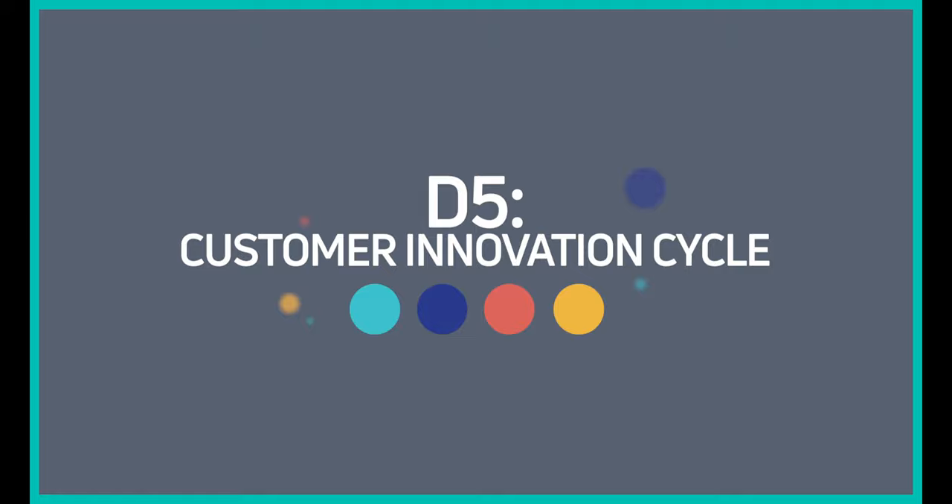I always use the example of the Lexus, Toyota, and Scion model. If you're going to test something and want to test different concepts, think of it in those terms. Lexus is the premium brand — what's that premium experience if you could change the world and make it the ultimate experience? Toyota is the middle of the road, the bread and butter — a little bit of this and that together to meet the basic outcomes. Then there's Scion — how can you do this at a low cost? Sometimes the biggest innovation comes from trying to execute or improve a customer experience at a low cost.